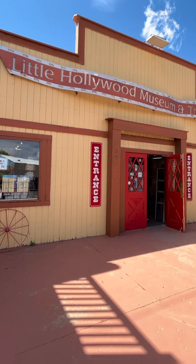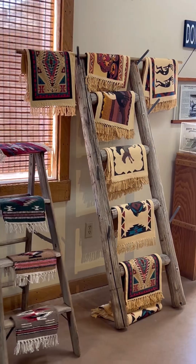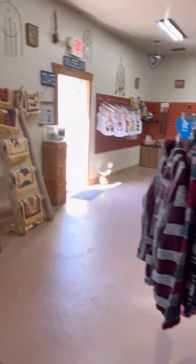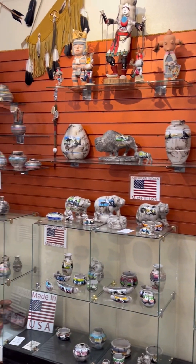After breakfast, go to the Little Hollywood Museum. When you get inside, it's also a souvenir shop. You'll see a lot of Native American items, Western and cowboy stuff for sale. So if you're looking for cowboy hats and boots, this is the place for you to come and visit.